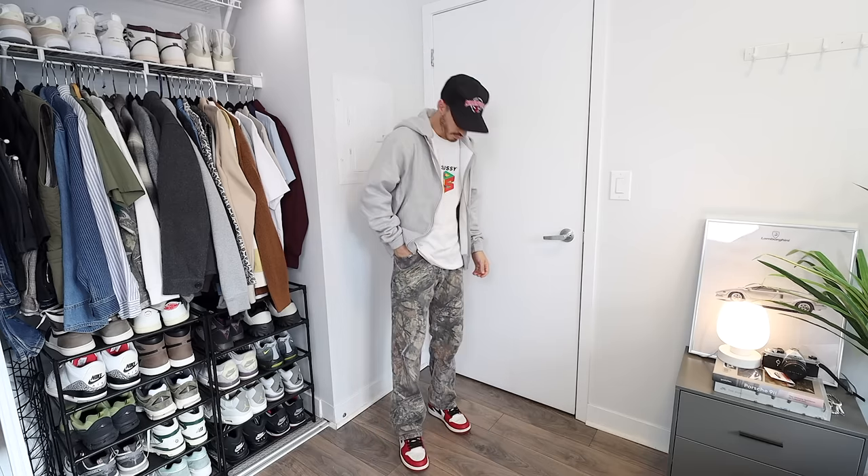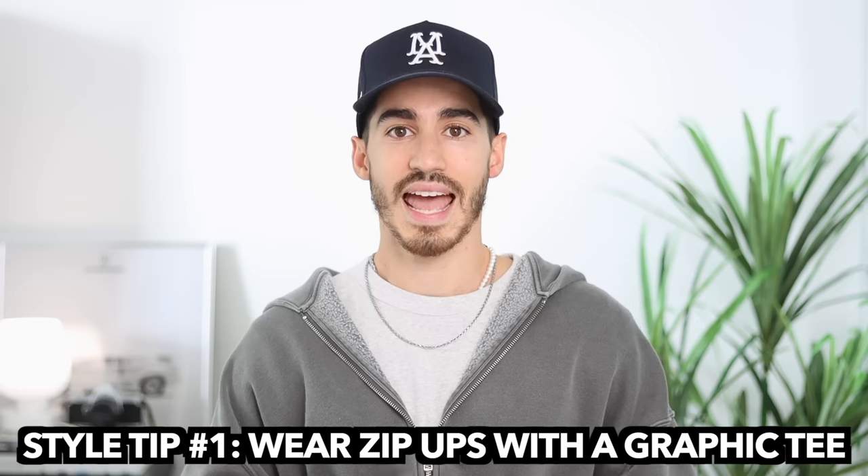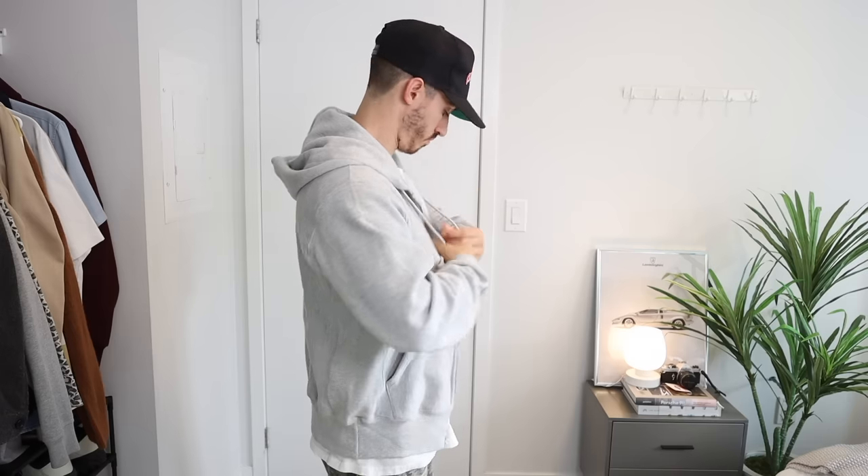I'm wearing a size small in the zip-up compared to a medium in the pullover, just because I like how the zip-up gives a bit of a crop to it. This brings us to the first styling tip for zip-up hoodies: wear it with a graphic tee underneath. Not only does this add more detail to your outfit, it adds personality — could be a band t-shirt or something like that.